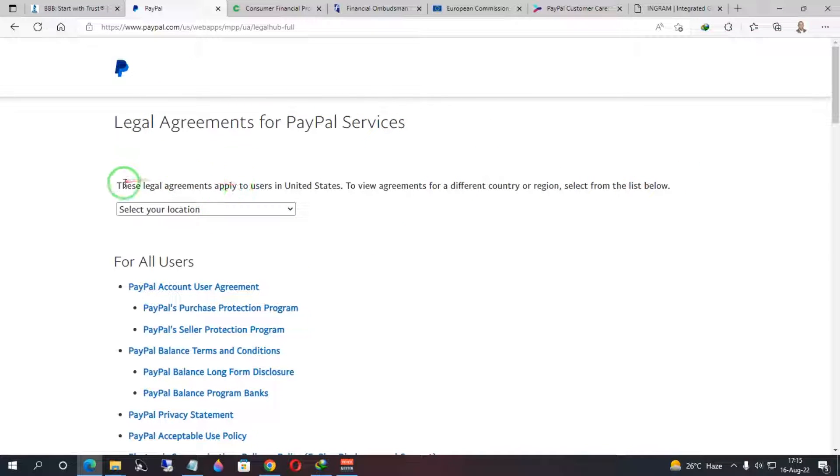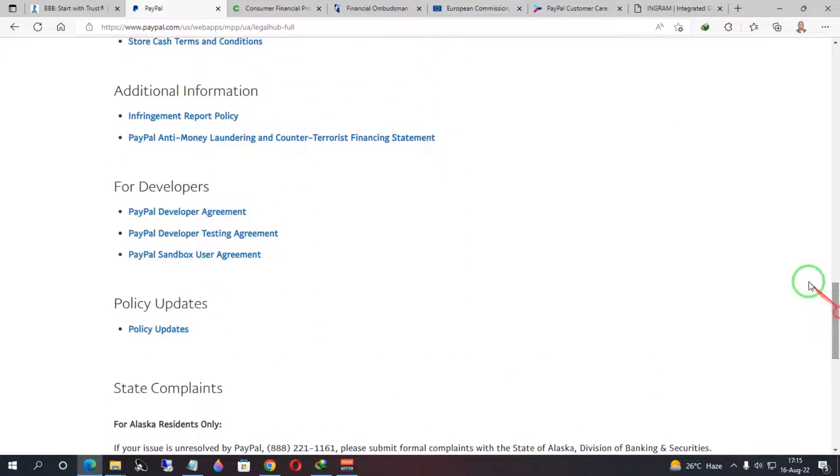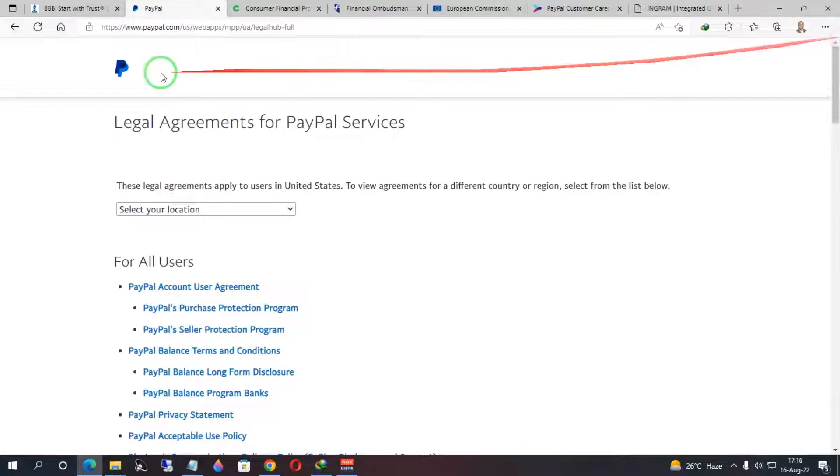In some instances, when you read the legal agreements you may find more than one country listed. In that case, scroll down to the bottom and check out the policy updates. Under the policy updates, there will be extra information telling you which region your account falls under. Let me show you a quick example.